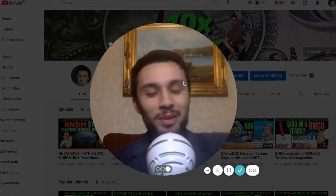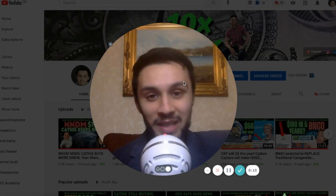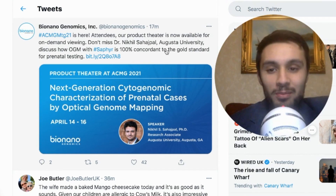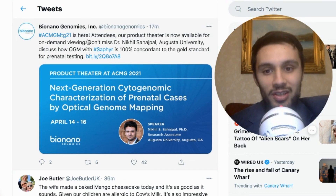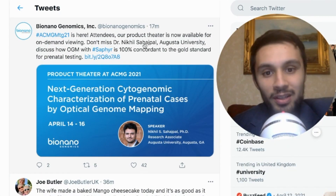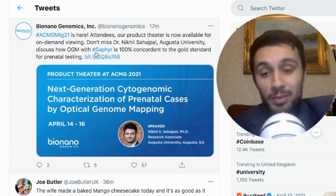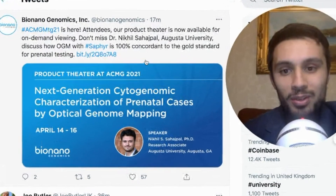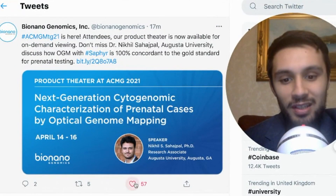So there's instant news that's just been released, and I can bring you the news you need. BioNanoGenomics recently tweeted that ACMG MTG21 is here. Attendees, our product theater is now available for on-demand viewing. Don't miss Dr. Nick Hill and Sahajpal, Augusta University — discussing how optical genome mapping with SAPHYR is 100% concordant to the gold standard for prenatal testing.